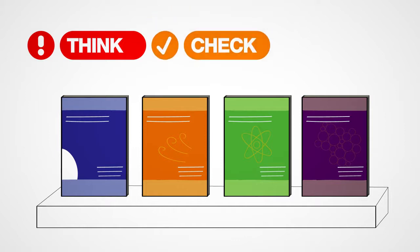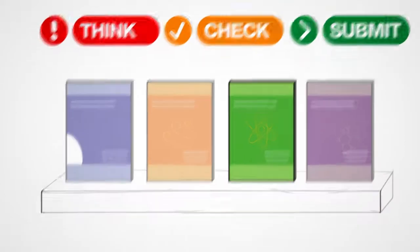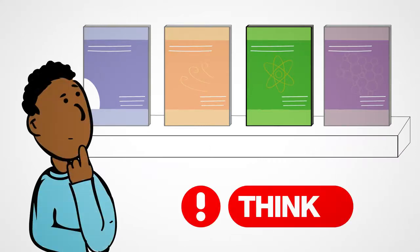Think. Check. Submit. Before you decide, Step 1: Think. Can I trust this journal with my research? Do I need more information before I can decide that this is a trusted journal?